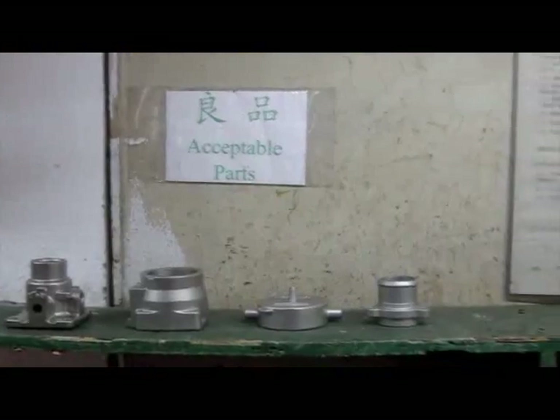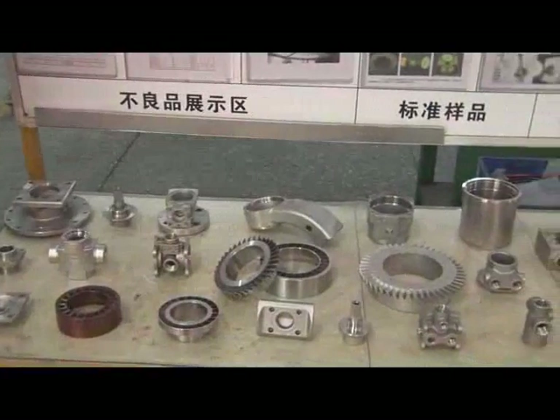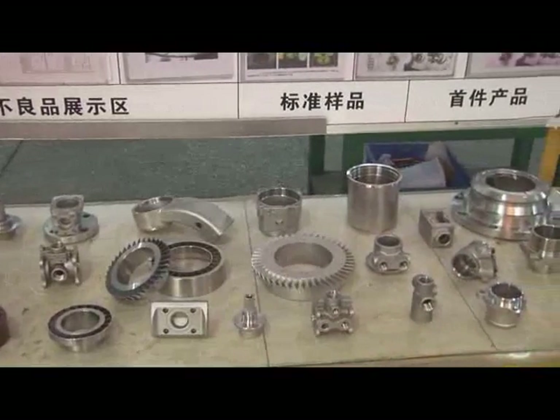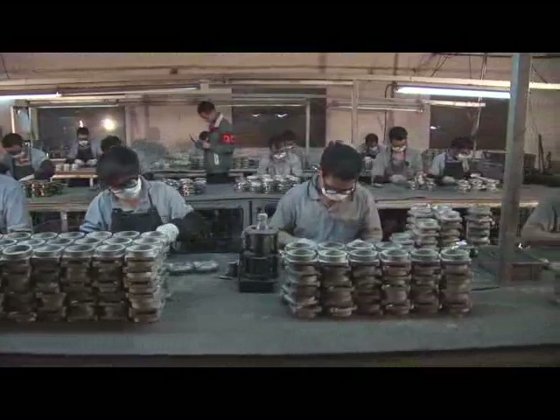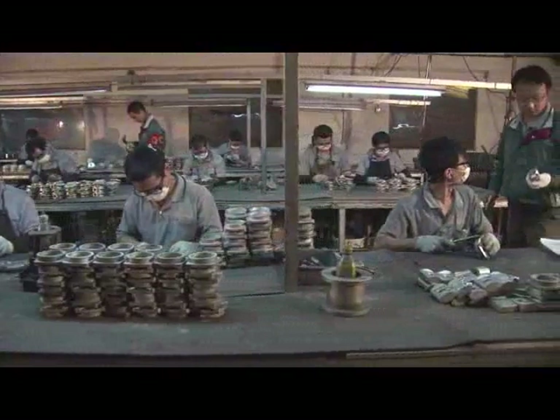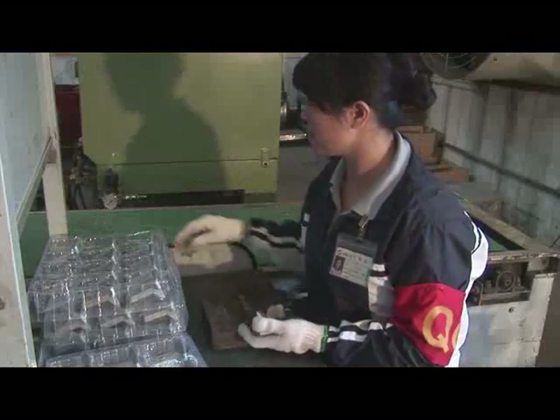During the production process, each stage stores the acceptable and rejected parts for the operator's reference. After surface finishing and straightening, their appearance and important dimensions are 100% go-no-go gauged and must be inspected in the pipeline.